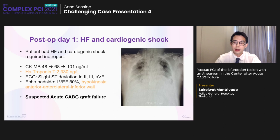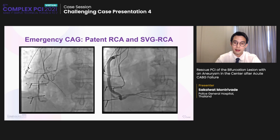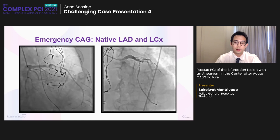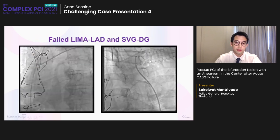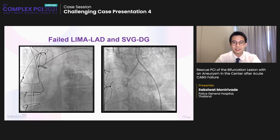The patient was successfully grafted with LIMA to LAD, SVG to diagonal, and SVG to distal RCA, but circumflex and OM were too small. However, on day one post-operative, the patient had heart failure and cardiogenic shock requiring inotropes. We brought the patient back to the cath lab with suspicion of acute graft failure. Both native RCA and SVG-to-RCA grafts were patent, but there was virtually no collateral flow from the grafts, so we suspected graft failure. The diagonal one was now totally occluded. Both LIMA to LAD and SVG to diagonal were now totally occluded.